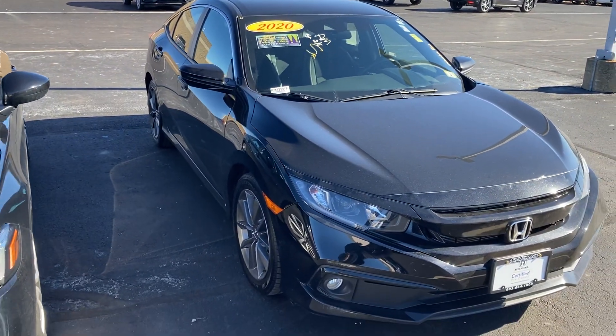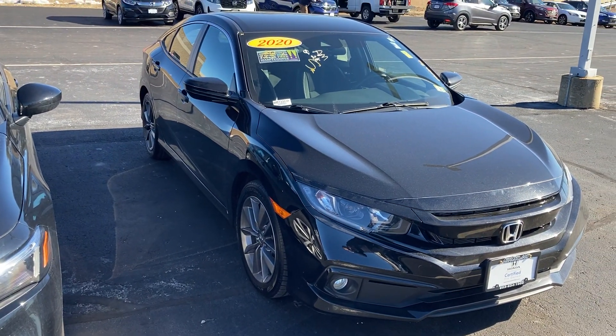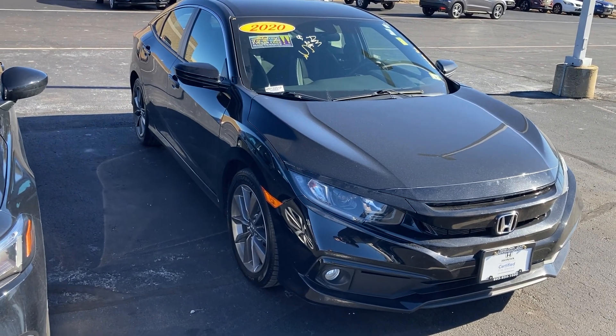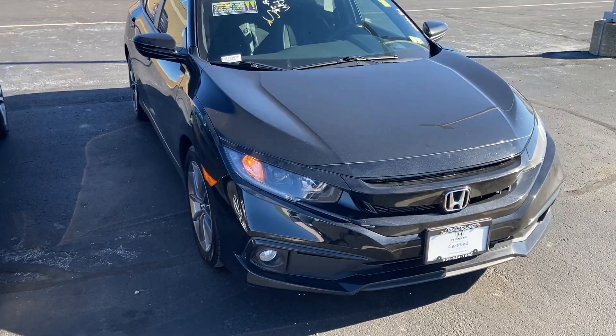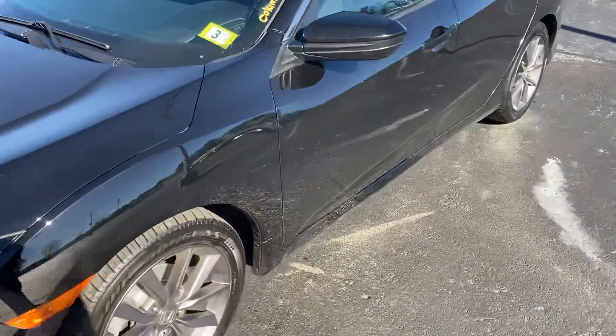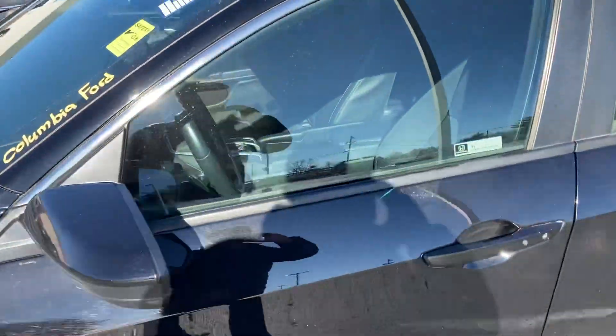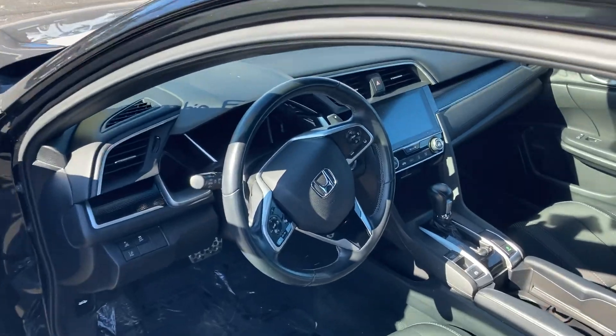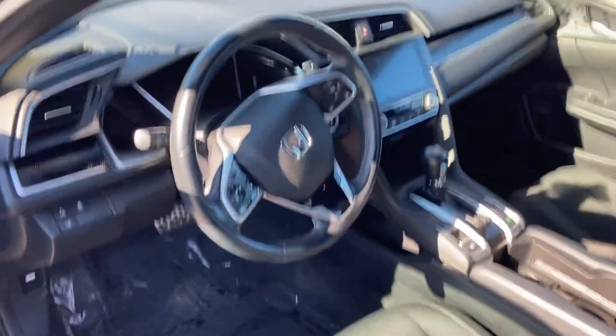Good afternoon Liberty, this is Sami at AutoFair Honda. Melissa at our BDC department asked me to make this short video for you for the 2020 Honda Civic — keyless entry, built-in remote start, beautiful condition, brand new tires, and a loaded 8-inch digital screen which allows you to have navigation by connecting your smartphone.